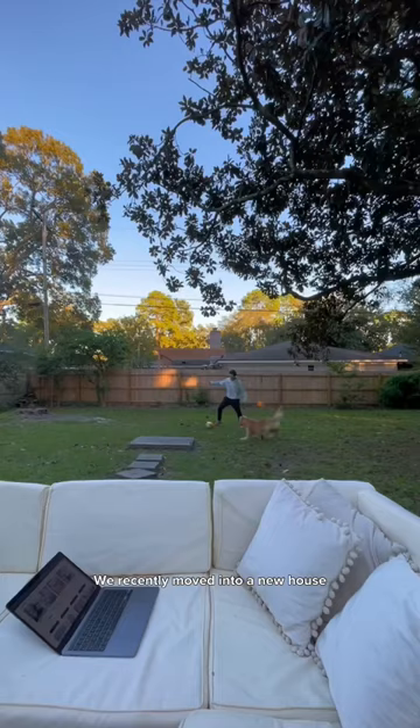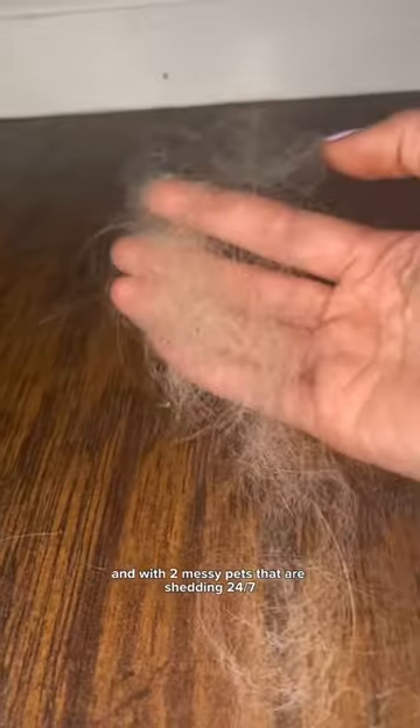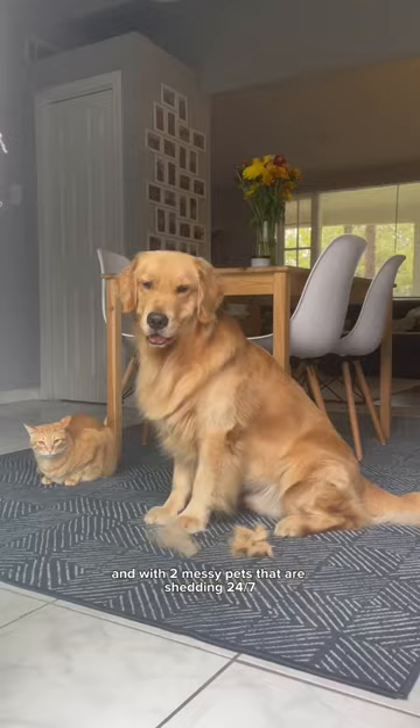We recently moved into a new house and while it has been a dream, it has literally tripled the amount of cleaning that I have to do. And with two messy pets that are shedding 24-7,